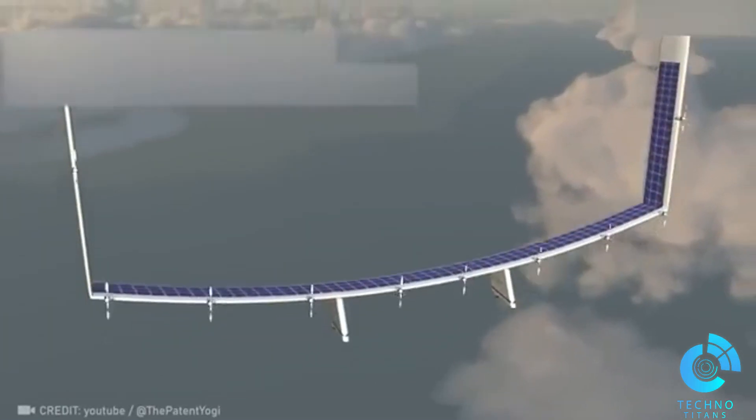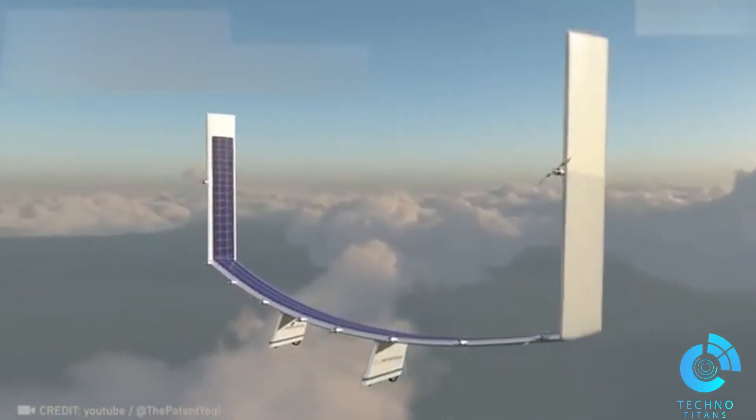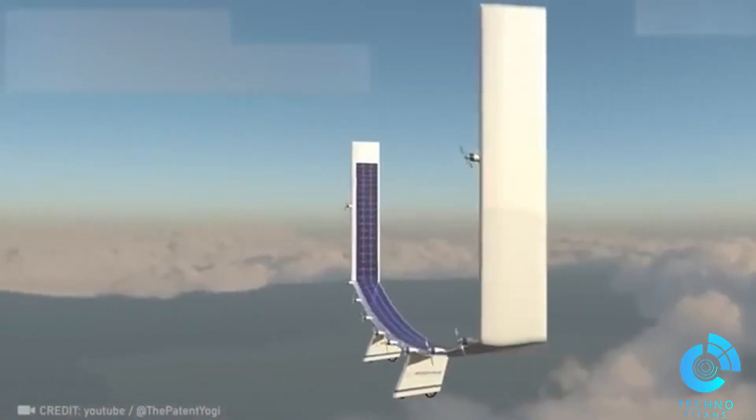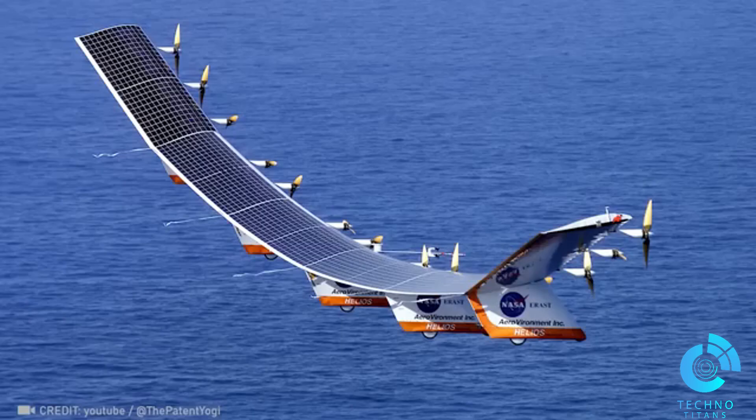Introducing the Solar Impulse 2, a 100% green aircraft that completed its historic around-the-world journey in 505 days, powered solely by solar energy. Truly unbelievable.